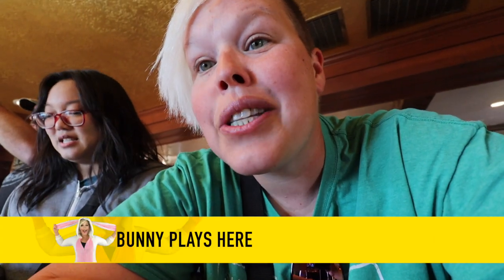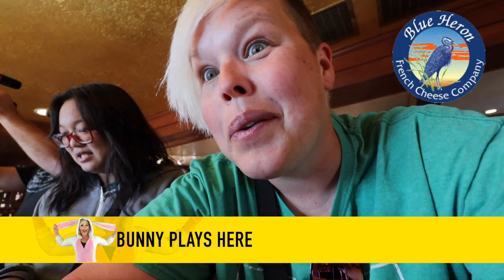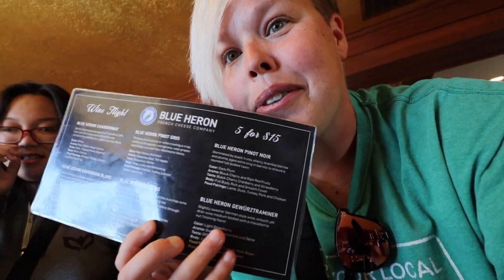Riley wanted to try a wine tasting, so we thought what better place to do it than at Blue Heron in Tillamook. Today we're going to be trying some very interesting things. Here is wine tasting menu number one, but there is a second one also. There's a 5-for-10 option and a 5-for-15 option, so it's interesting to see the different flavors. There's one on here that none of us have seen before, so naturally we have to try it and we'll see what happens.